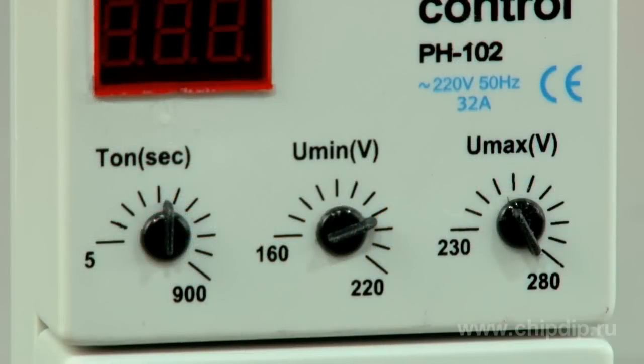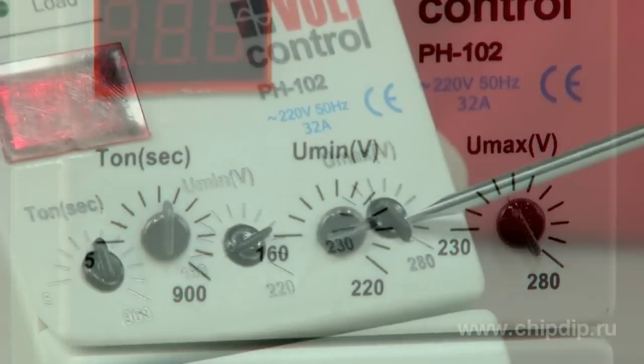Relays and functions are similar to those of regular voltage relays. RN102 includes a power line filter to protect the connected load from high-voltage interferences. The adjustment switches and potentiometers are situated on the front panel of RN102.